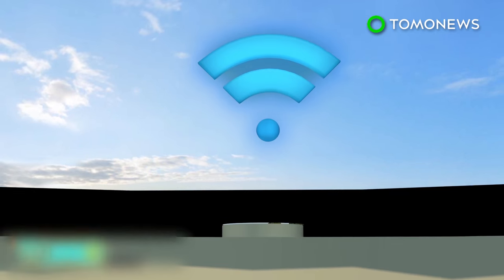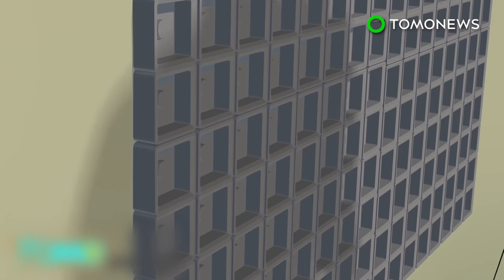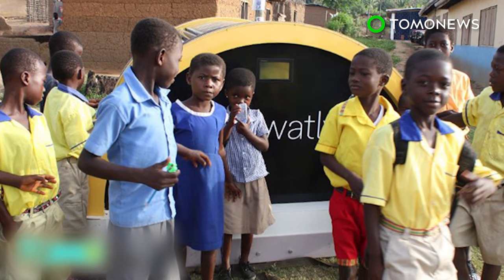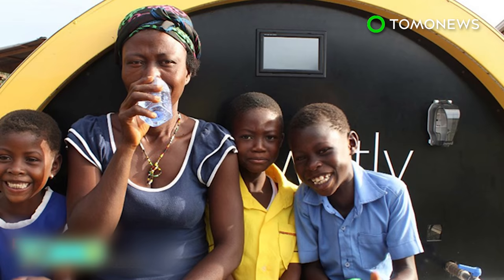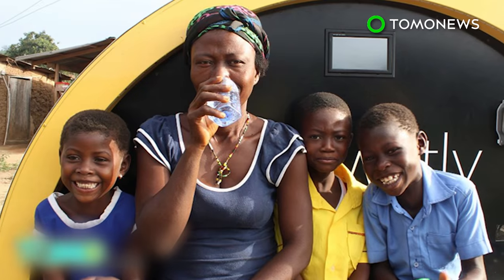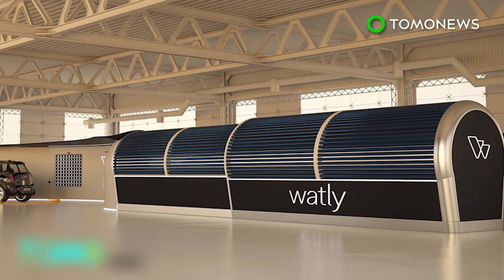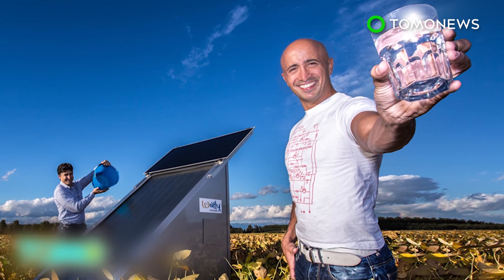The Watley machine can provide wireless internet connectivity within a radius of 800 meters. Electricity created by the battery can also be used to charge electronic devices. The number of people living without electricity in sub-Saharan Africa stands at around 625 million, and more than 300 million sub-Saharan Africans also lack access to clean drinking water. Watley's creators say the machine will have a lifespan of 15 years and hope it can have a huge social and economic impact, especially in Africa.